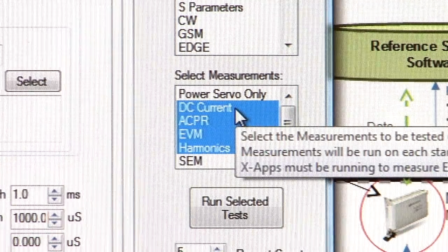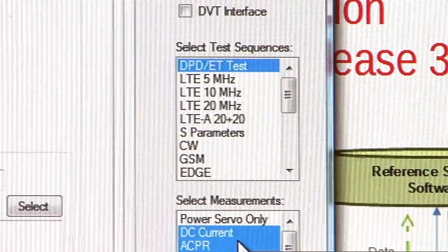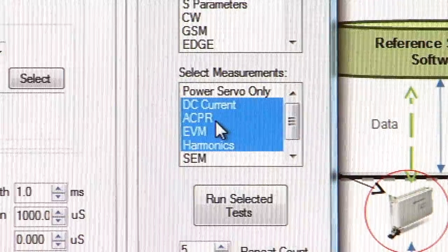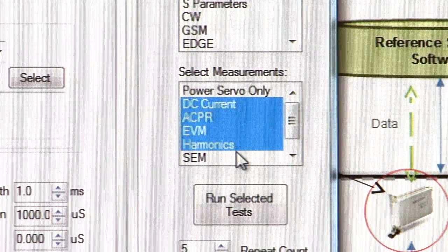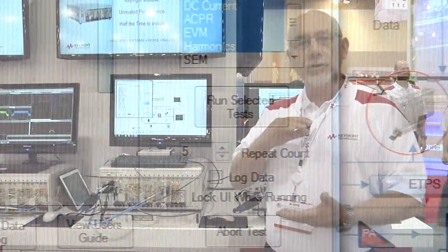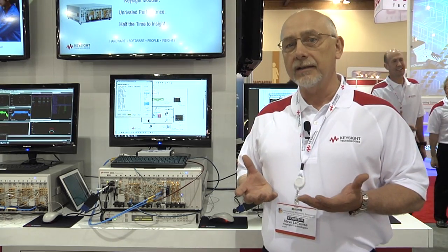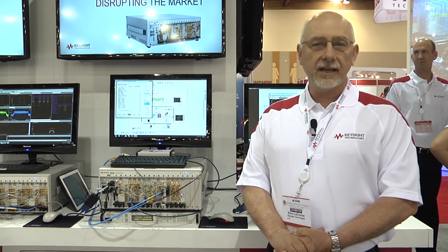I just ran the demo five times. As you can see, we have timers integrated within the demo so that you can see how much time was required for each step. The entire suite, including the digital predistortion model extraction, took a total of 74 milliseconds. That is market leading performance. That concludes my demonstration today of our power amplifier reference solution. Thanks for watching.